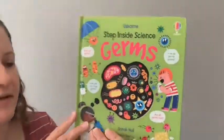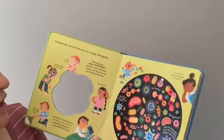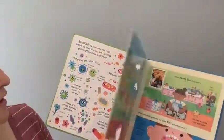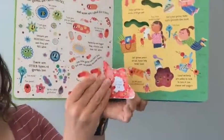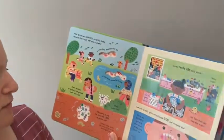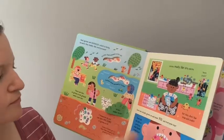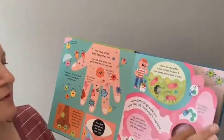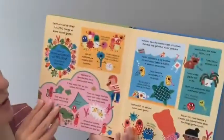'Step Inside Science' looks like a new series — this one is 'Germs.' It just came out of the box. I love the format: there are a few flaps to lift, some little peek-through windows, and lots of different facts throughout — lots of germs and poop. I think my son is going to get a kick out of this one for sure.